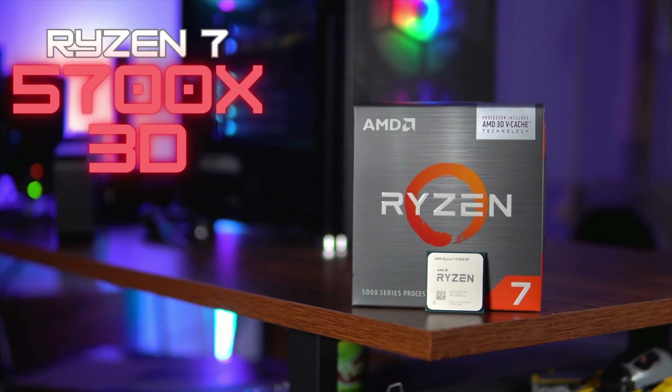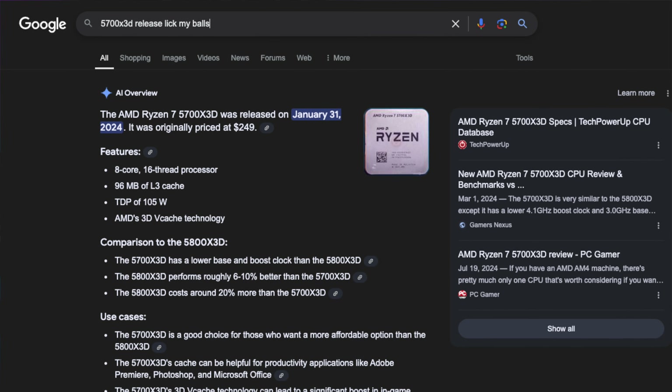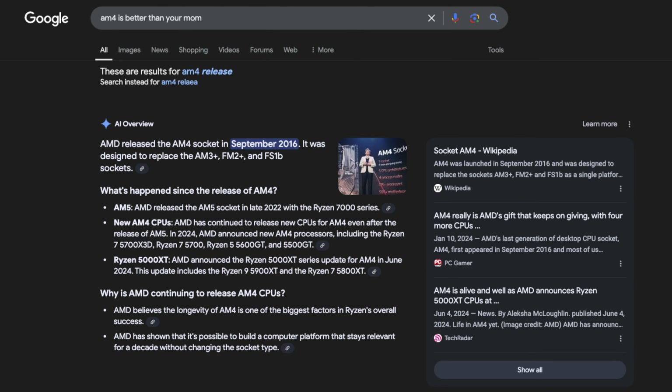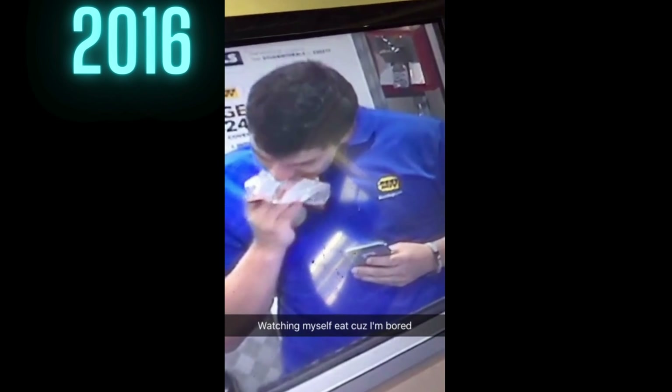Hey guys, today we're going to be talking about the Ryzen 7 5700X3D. It's been about a year since it's been released. It's using the older AM4 platform, which came out way back in 2016, which is about nine years ago. And nine years ago, I was working at Best Buy, living the dream.